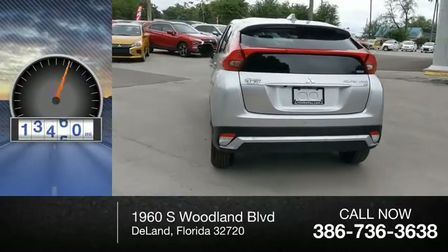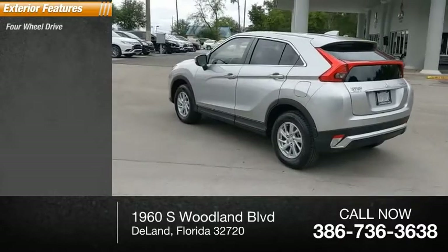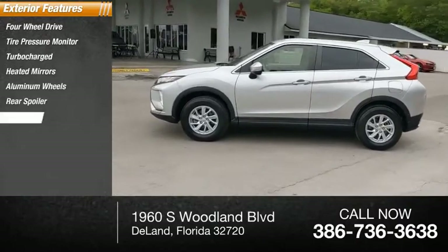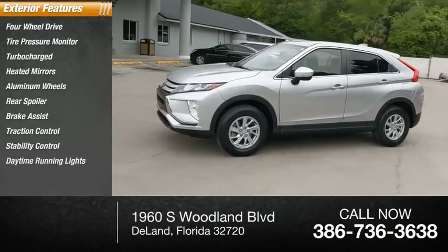This vehicle has less than 15,000 miles. Here are some of this vehicle's great options: four-wheel drive, tire pressure monitor, turbocharged, heated mirrors, aluminum wheels, rear spoiler, brake assist, traction control, stability control, and daytime running lights.